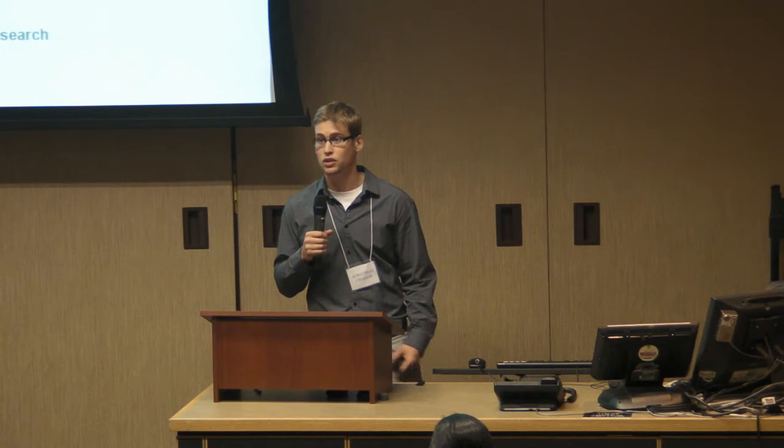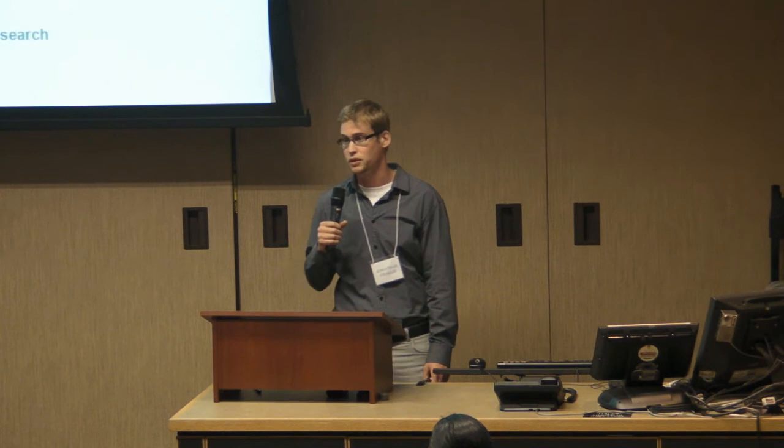I just want to acknowledge the CREATE program for funding this work and this conference for allowing me to speak. Chelsea and Joanna — Joanna, I'm not sure if she knows it, but I'm hoping she's going to retrieve my POCIS for me. Thank you for listening.